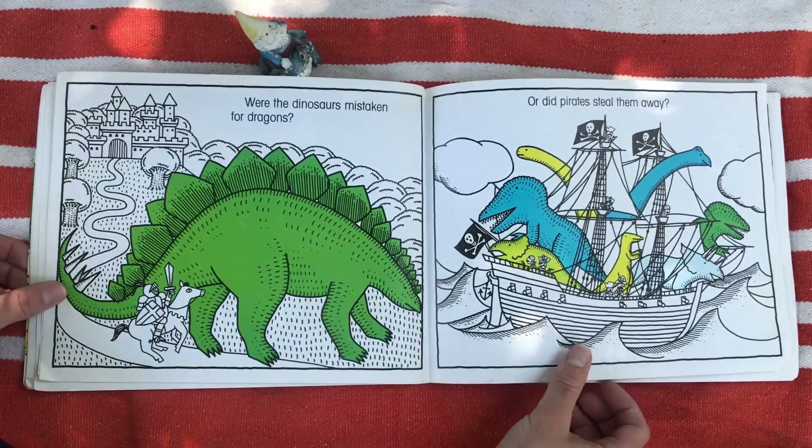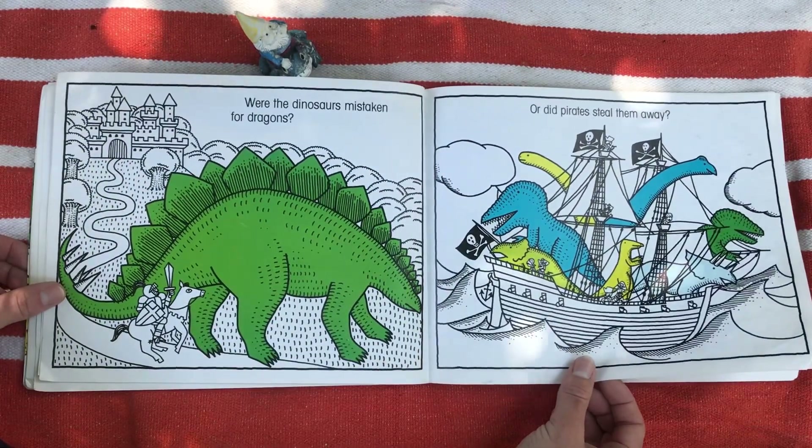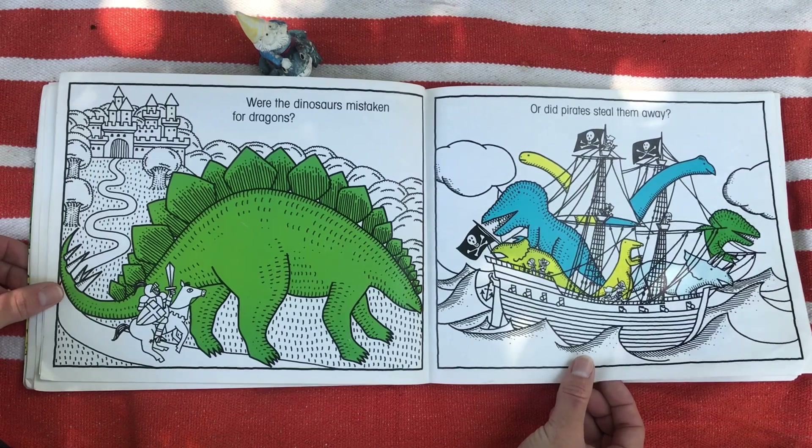Were the dinosaurs mistaken for dragons? Or did pirates steal them away?